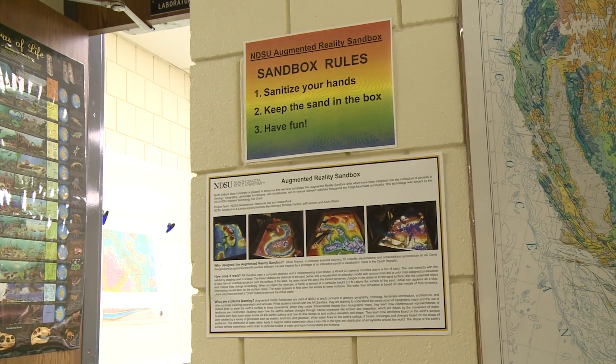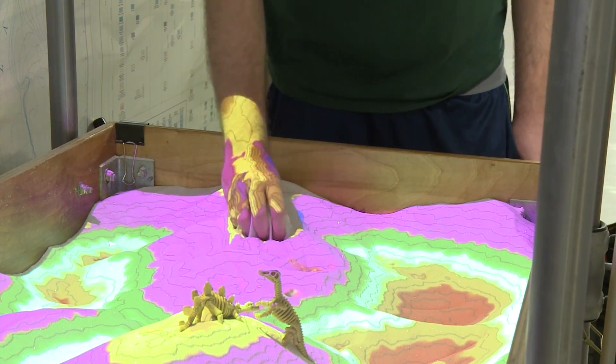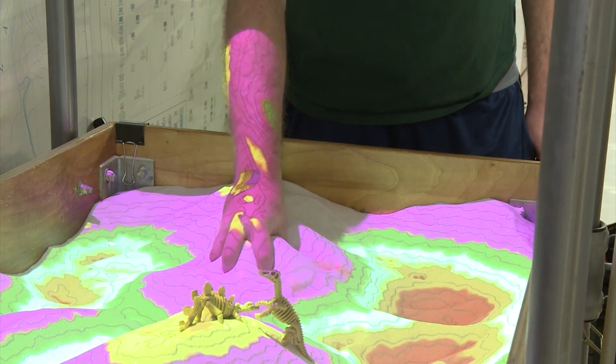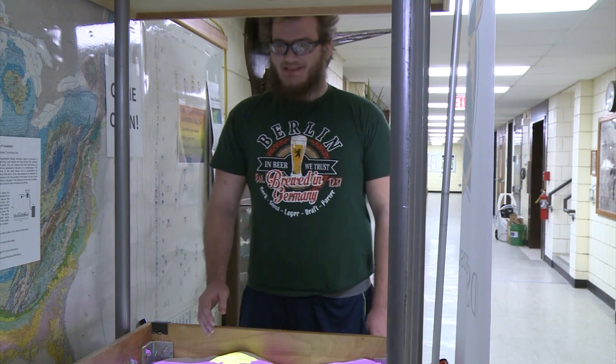The feedback from students has been positive. I love it. It's just like, you go from high school maybe seeing one or two topographic maps, and that's it. And then you come here and you can actually see it. You can actually interact with it. It's just amazing.